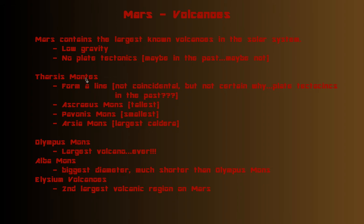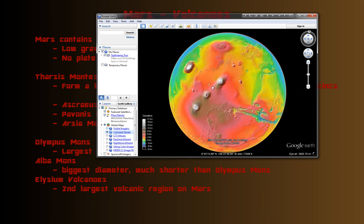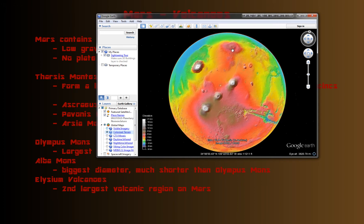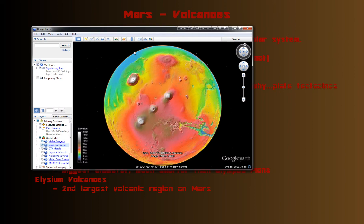I'm going to talk about a few major volcanic regions. The first is the Tharsis region, which I mentioned in a previous video. In this region you can see five major volcanoes. For the Tharsis Montes specifically — really these three volcanoes here — you can see they form a line. Whether that's coincidental or not is interesting.